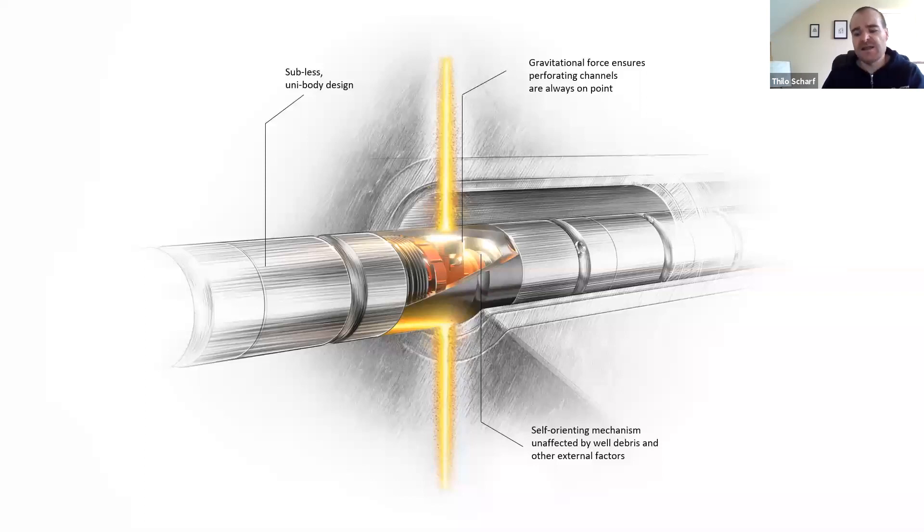Let's break this up and talk about each system individually. Starting with DS Gravity — can you talk more about this system's design and some of the benefits it provides? DS Gravity presents a huge improvement over traditional orienting perforating, which is typically done by a very time-consuming process of aligning guns on surface and locking them into place with special stops, then running downhole using a motorized device for active orientation or eccentric weight bars for passive orientation — all of which requires manual manipulation from surface and specially trained personnel.